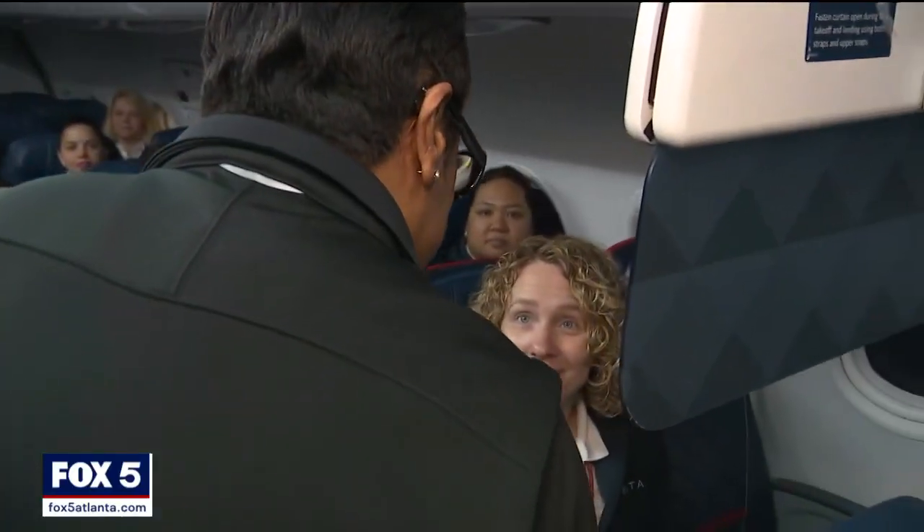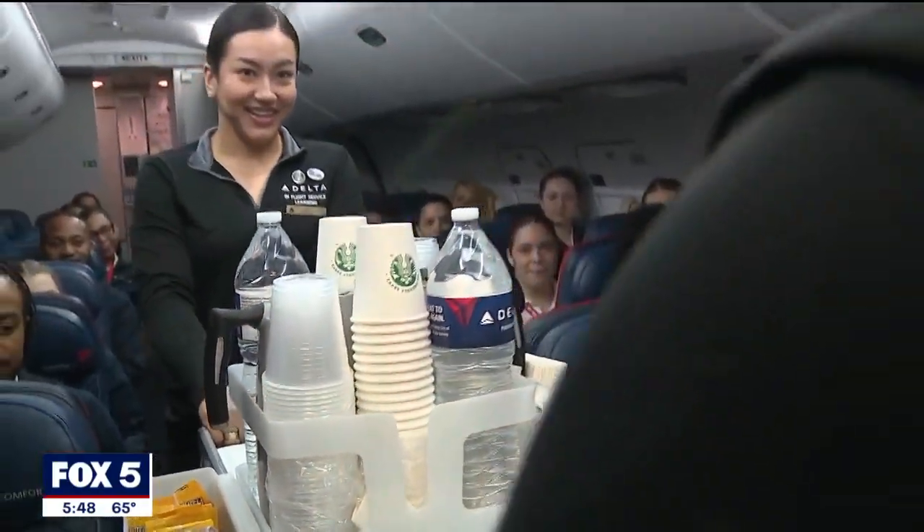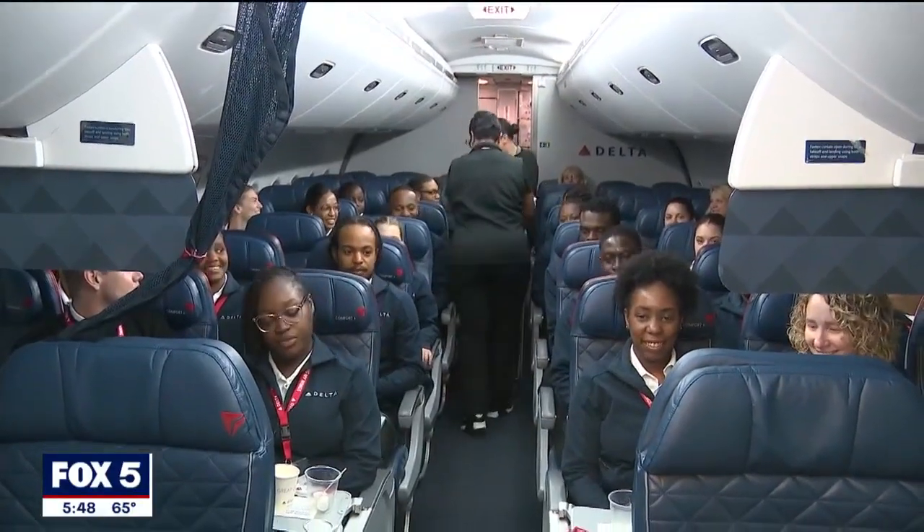Besides safety skills, flight attendants also learn another important aspect of the job here — service. All of this happens at a facility that just underwent a multi-million dollar expansion.